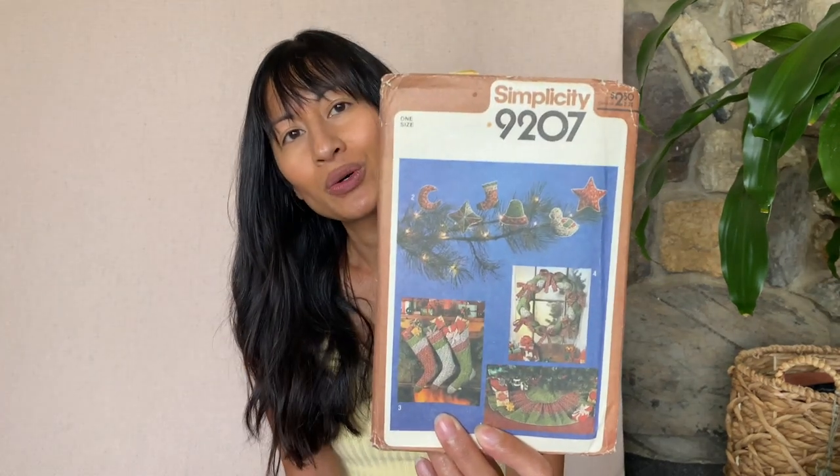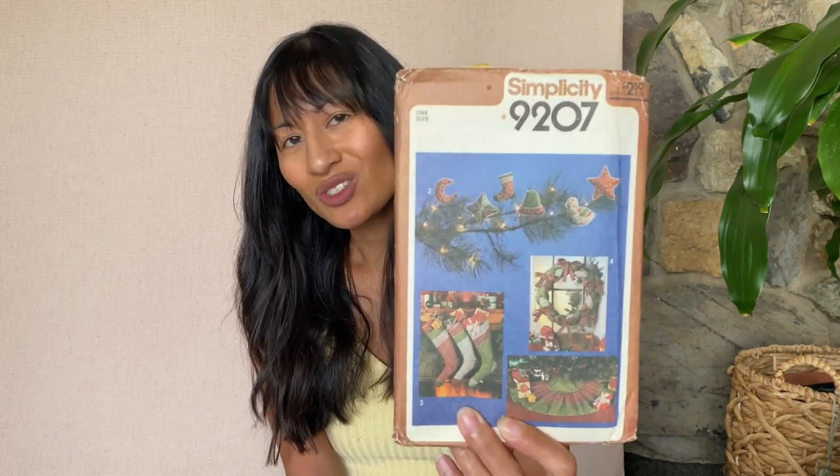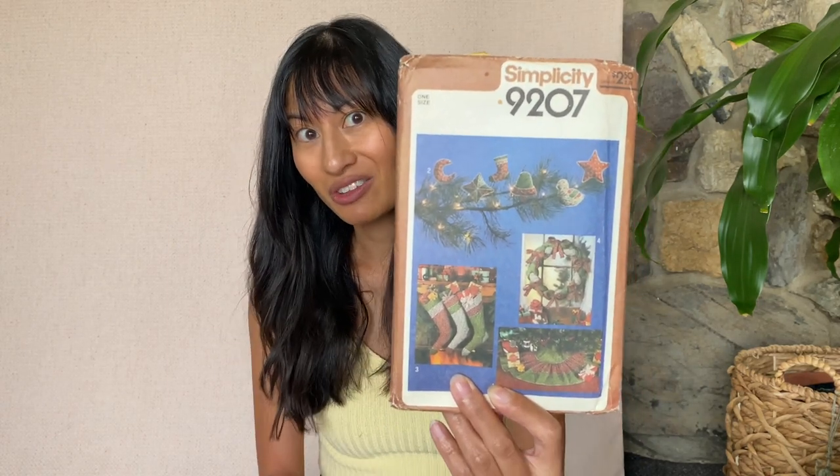Box number one is the main box with all of the patterns, so I'm gonna open them up — first time seeing them, first time you guys are seeing them too. I'm going to separate these into ones I don't want and ones I'd like to keep. So this first one is Simplicity 9207 and it's actually Christmas things, so definitely not interested in this — I'll put this in another pile.